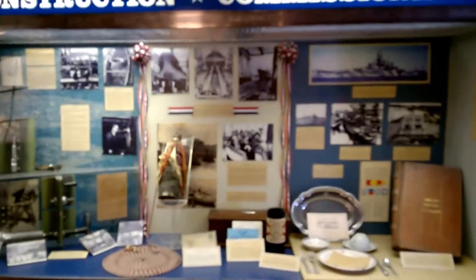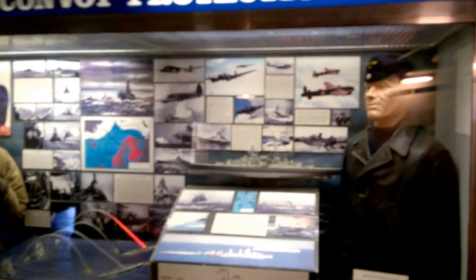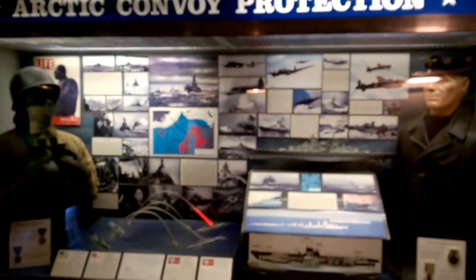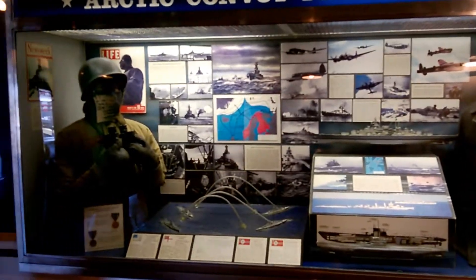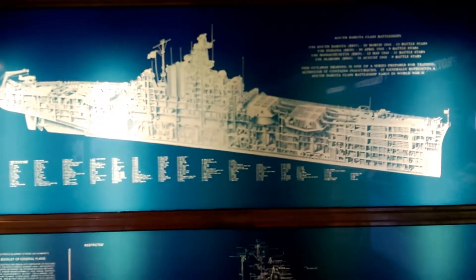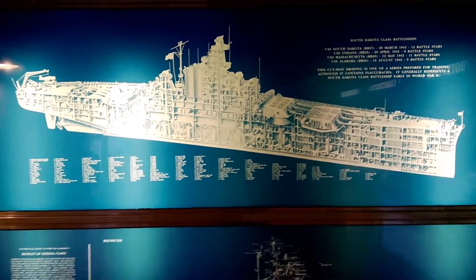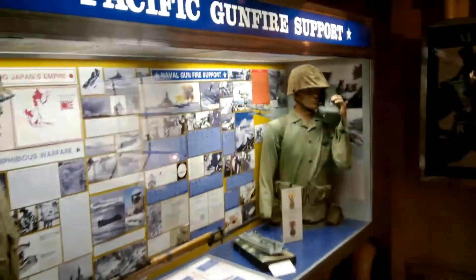Here's the construction and the commissioning display. Arctic convoy protection. Okay, let's see what this is — it's like a diagram of the ship, very cool. Let's see, Pacific gunfire support.